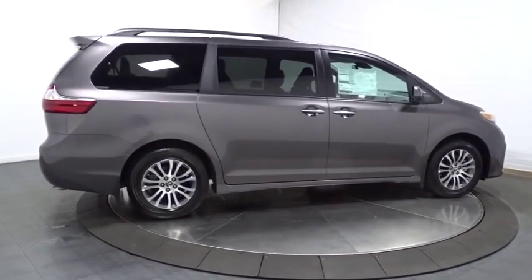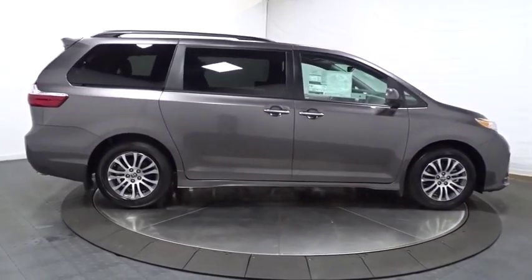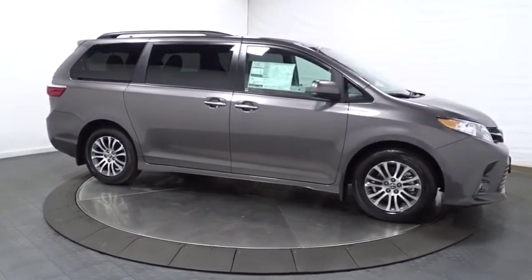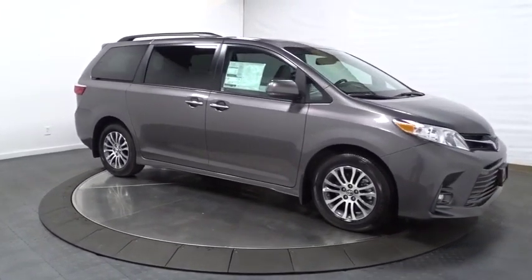Backup camera, keyless entry, leather wrapped steering wheel, Bluetooth, front wheel drive, fog lights, electronic stability control, compass, clock.